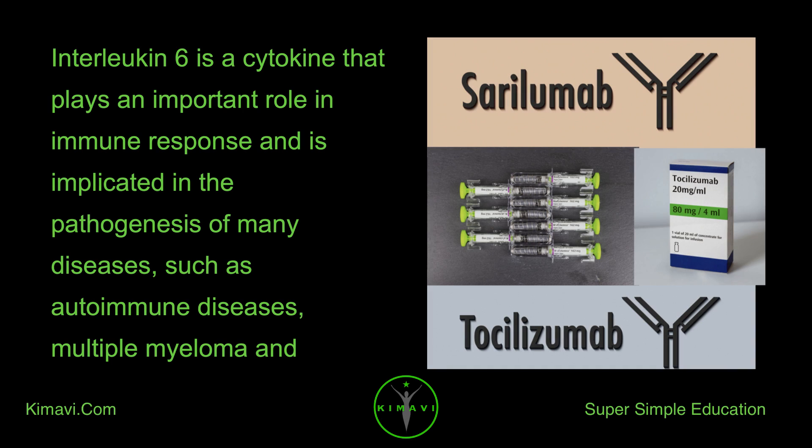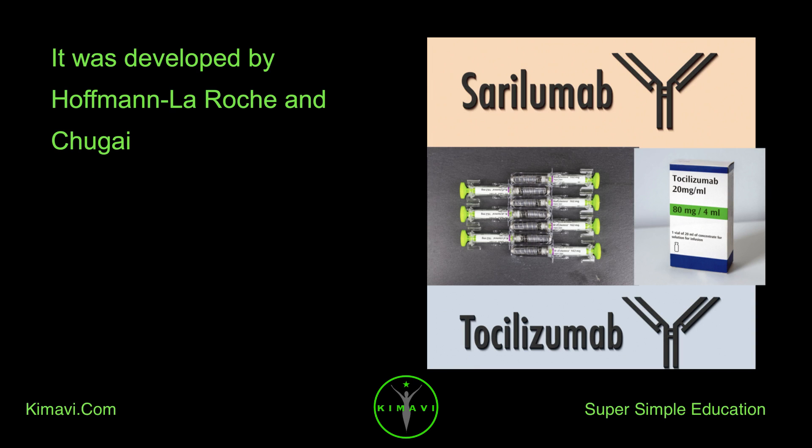Interleukin-6 is a cytokine that plays an important role in immune response and is implicated in the pathogenesis of many diseases, such as autoimmune diseases, multiple myeloma, and prostate cancer. It was developed by Hoffman-Laroche and Shugai.